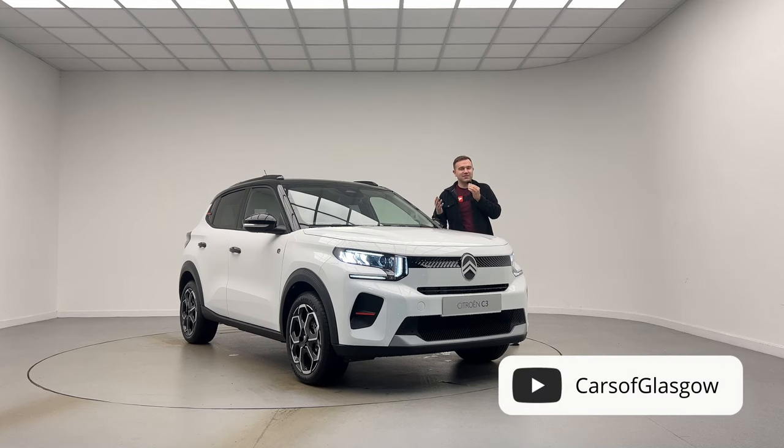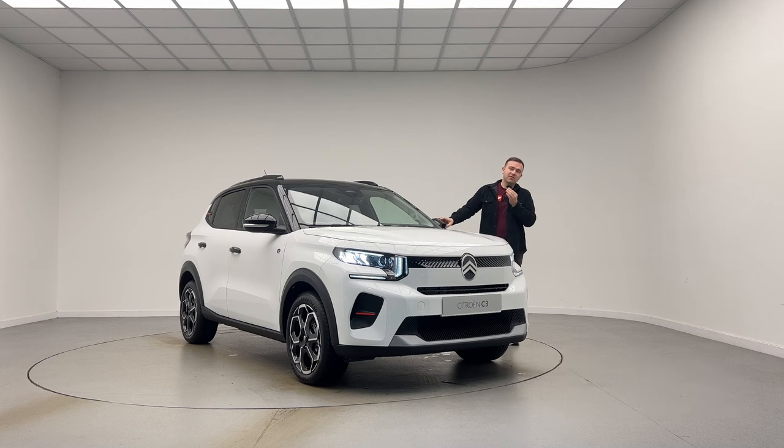Hello and welcome back to Cars of Glasgow. I'm Thomas and today you join me here in Arnold Clark Citroen Armadale with the new Citroen EC3. This is a new electric Citroen brought into the UK market, powered by a 44 kilowatt hour battery producing around 113 brake horsepower, with a claimed range of 199 miles.